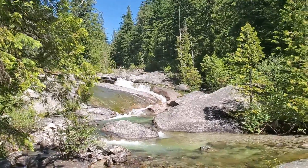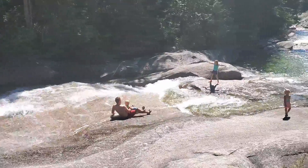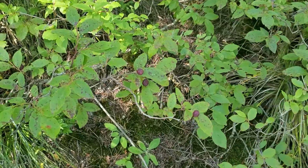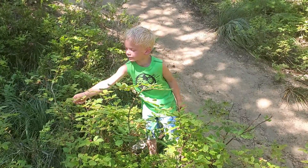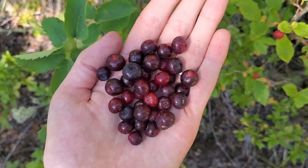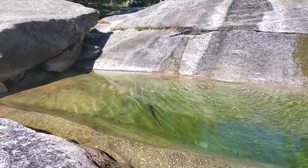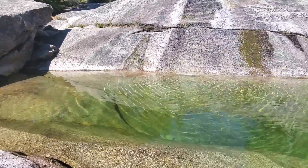It's such a pretty waterfall! We even found some wild huckleberries! I thought this pool here was extra cool — it's almost like a swimming pool in the rocks.